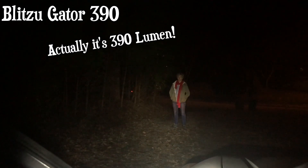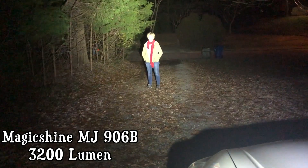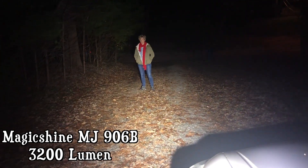This is my 300 lumen light — 300 lumens. And here is MagicShine... right in my eyeballs! Put it down lower. Wow.